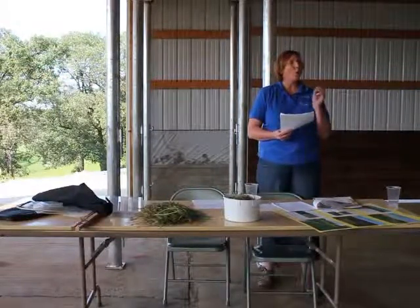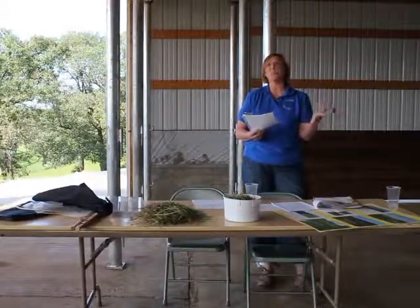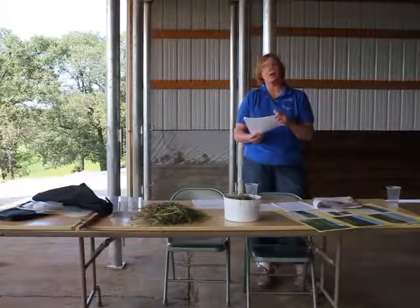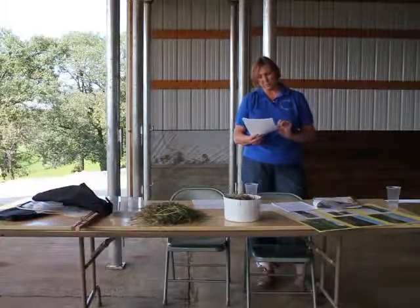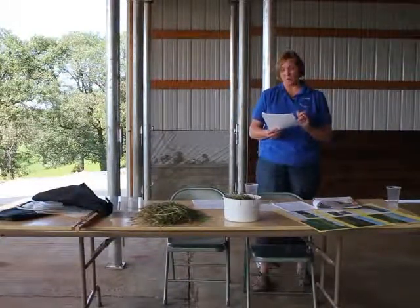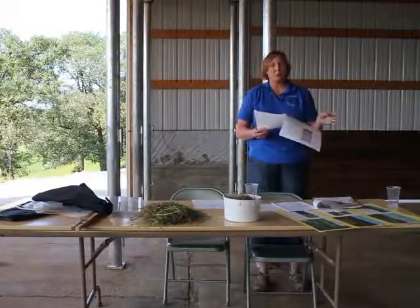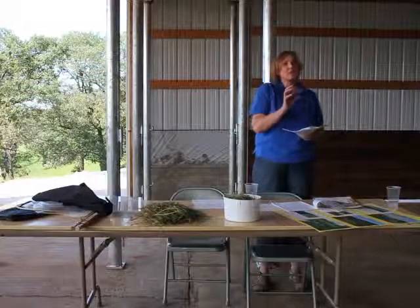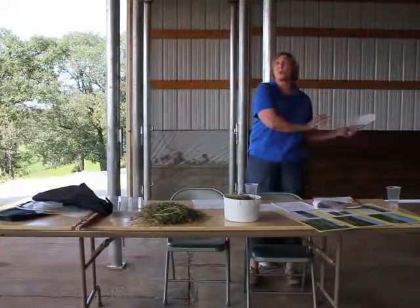Tissue testing goes hand in hand with soil testing. We want to know what's available to those plants, and then we want to know what the plants actually take up. If we test the tissues, we can see what nutrients are there. Looking at this table from UW Integrated Pest and Crop Management, the left side shows the nutrients — the elements — and it tells us what the sufficiency ranges are. For forage analysis, we can also use it to see how we're doing in our soil, because the quality of our forages reflects the quality of our soil.